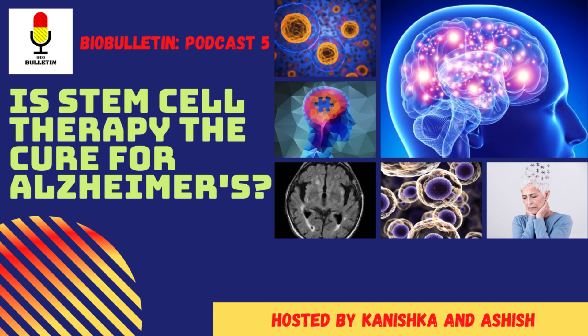Our body is made up of many different types of cells. Most of these cells are specialised, meaning they are made to perform particular functions. Red blood cells, for example, carry oxygen around our bodies but aren't able to divide. Stem cells provide new cells for the body as it grows and replace specialised cells that are damaged or lost. There are many different types — embryonic stem cells, adult stem cells, and induced pluripotent stem cells. The word pluripotent means it can change into any cell in the body.